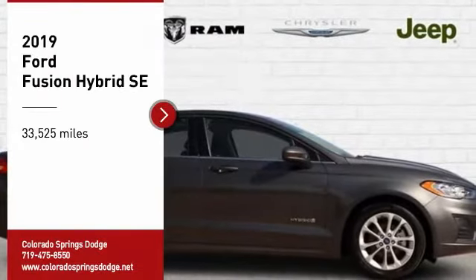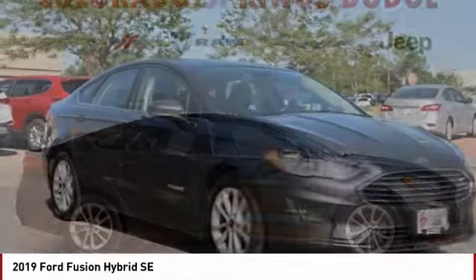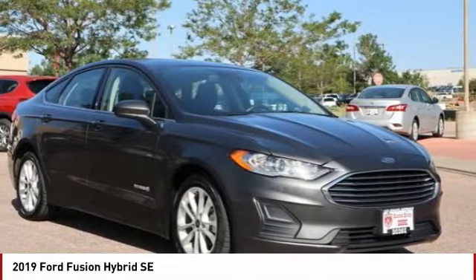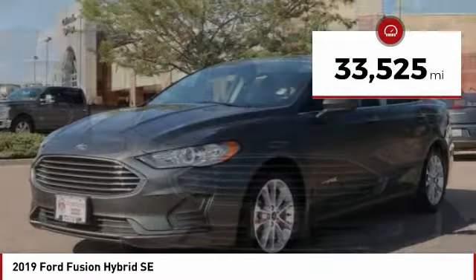Make a great choice today with the 2019 Fusion Hybrid. You can have both impressive power and great economy in a Fusion. This vehicle has less than 35,000 miles.